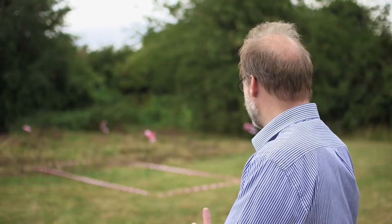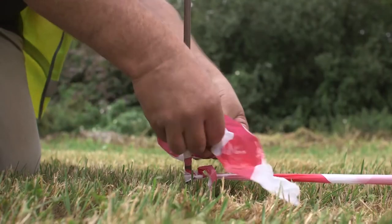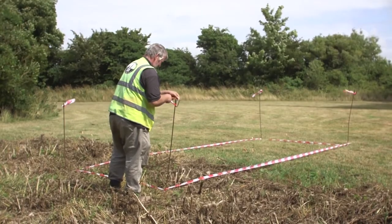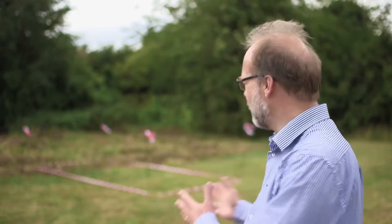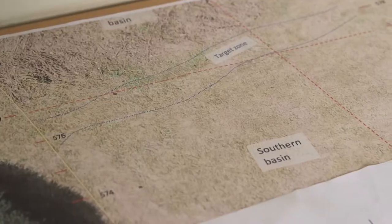They were looking for the round tower just over here and also opened up a few trenches in this area — the old tennis court site — spending only three days here in 1997. They couldn't find the round tower; it was completely removed in the 18th century. But they did find what we think is part of a Benedictine building — a stone wall they thought might be a rubbish chute of a kitchen. We've got a chance now to spend a month investigating this.